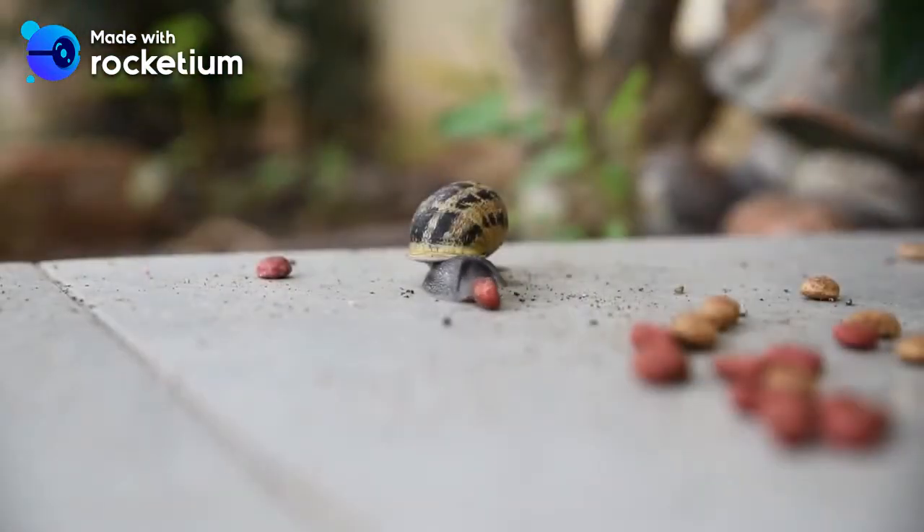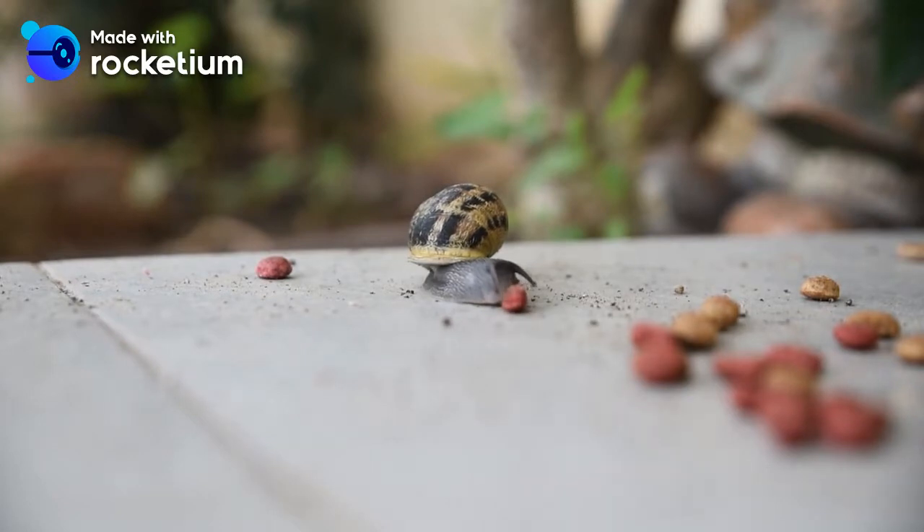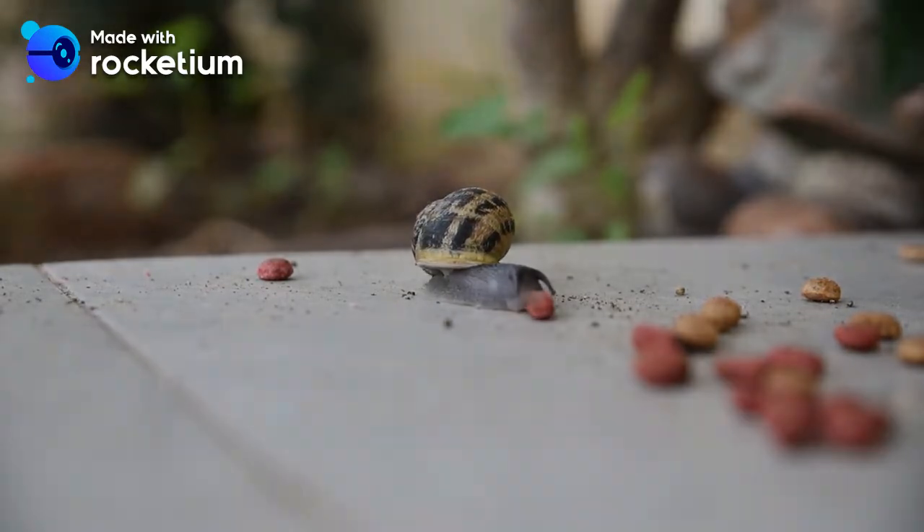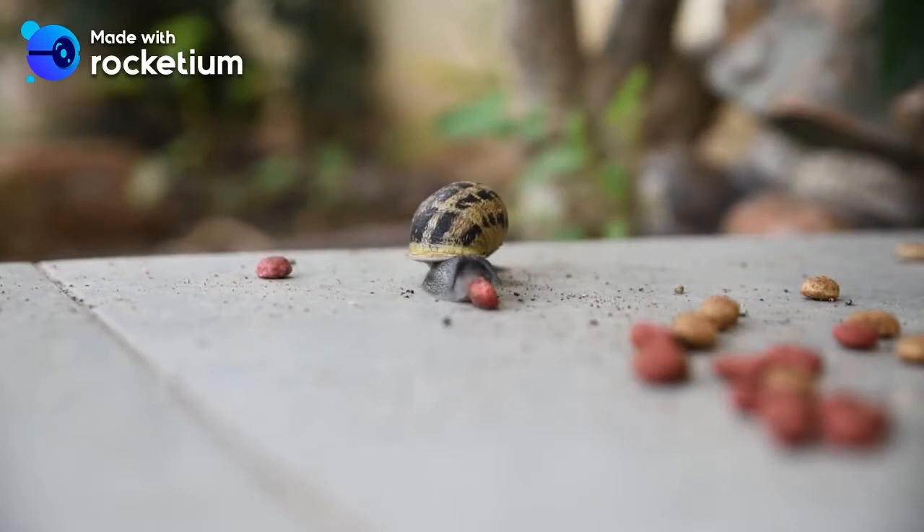My snails always loved tomatoes. I was always scared to feed them avocado because I was scared they wouldn't like it, but I should not have been scared — I should have just gone for it and fed them avocado. What I'm trying to tell you is that you shouldn't be scared to experiment with different types of food that your snail might or might not like, because you never know. Maybe he'll like avocado and maybe he won't.